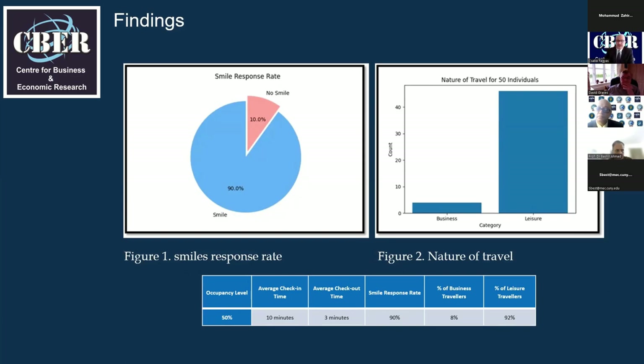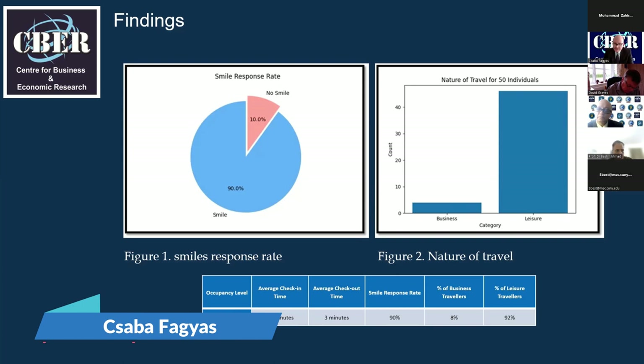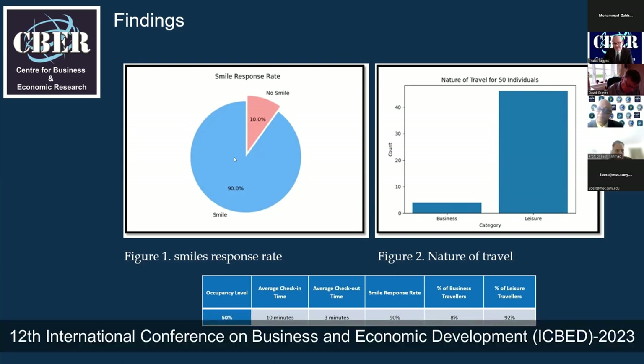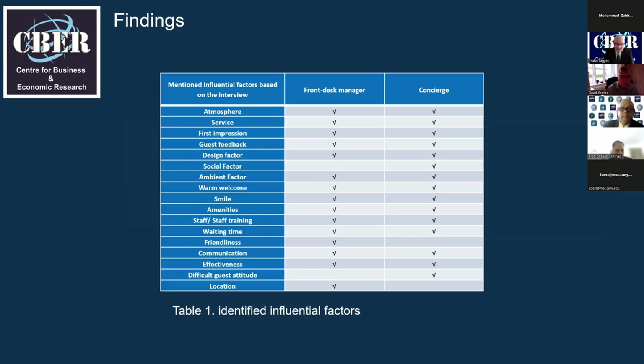At the time of the research, there were more leisure travelers than business travelers. The smile response rate was significantly positive at 90%. The average check-in time was 10 minutes, and the average check-out time was less, at three minutes. Interviews were conducted with the front desk manager and the head concierge. Based on analysis of the interviews, the most mentioned three influential factors from hotel management's perspective were the atmosphere of the hotel, consideration of guest feedback, and the service itself.